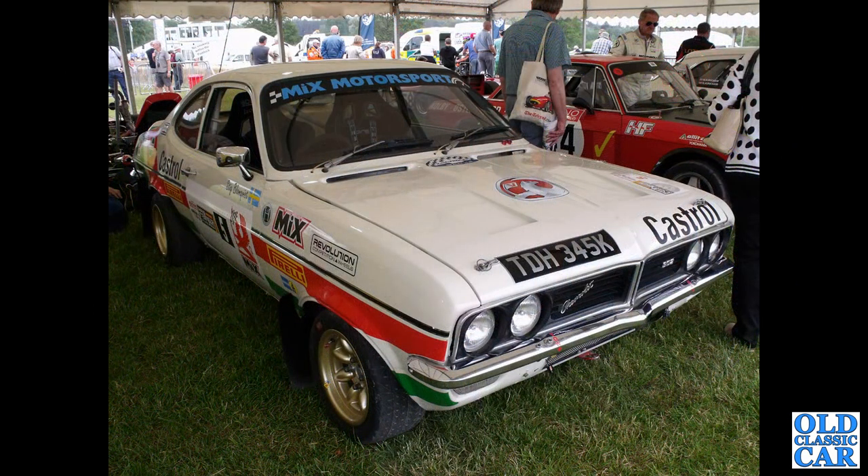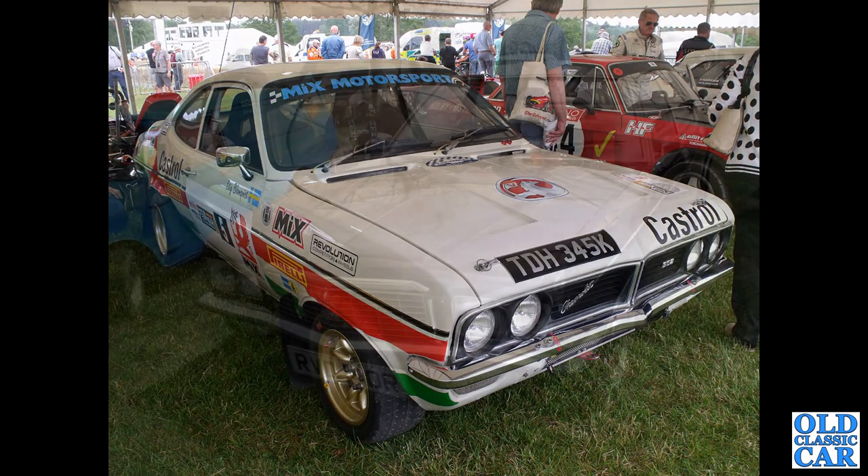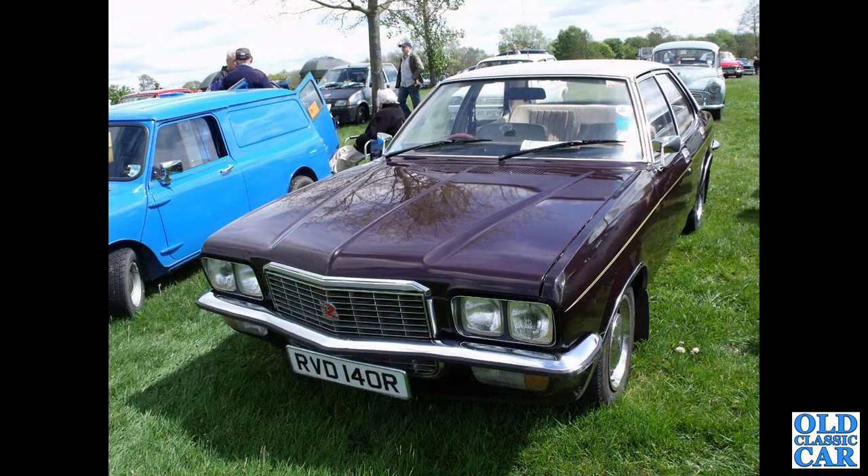Here is a much-modified Firenza Coupe, Chevrolet-powered — lots of fun, sounds fantastic. An RVD140R — that's a Vauxhall VX2300 FE.